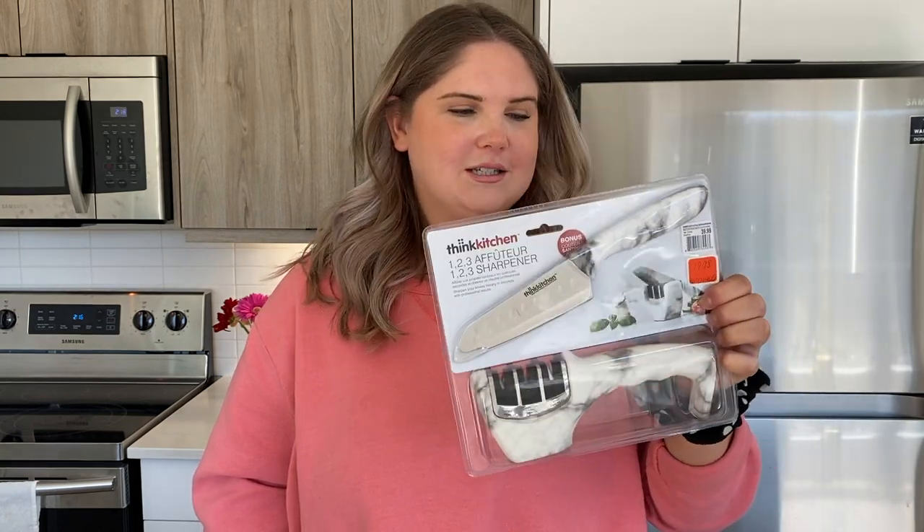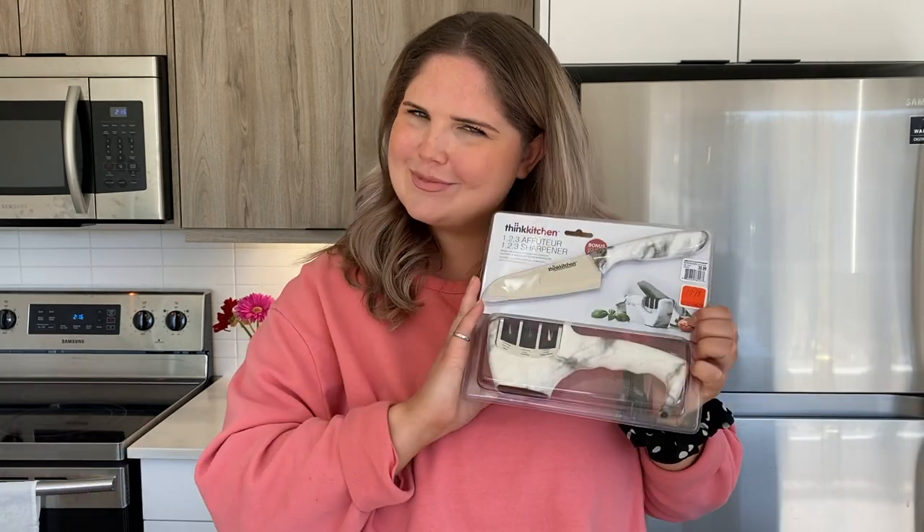I look forward to using this. It's called the 123 Sharpener — sharpen your knives literally in seconds with professional results. We love it.